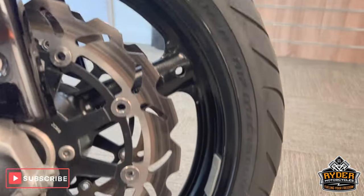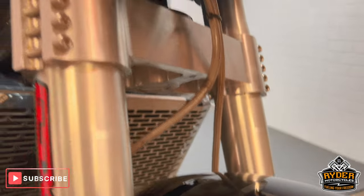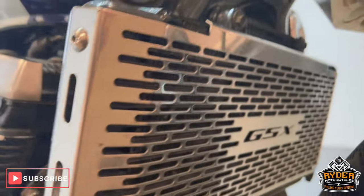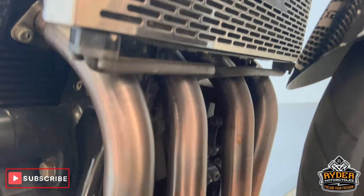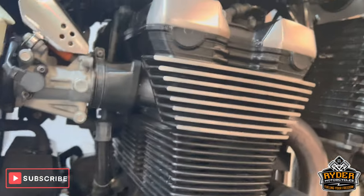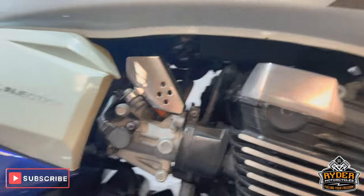All the front wheel's nice. That's the fork legs — radiator guards in nice condition. The headers are good.